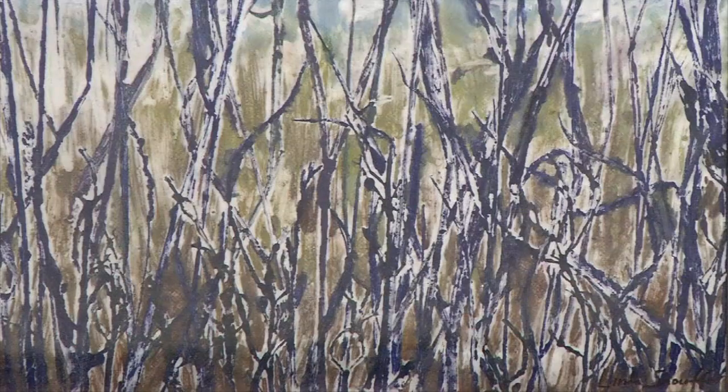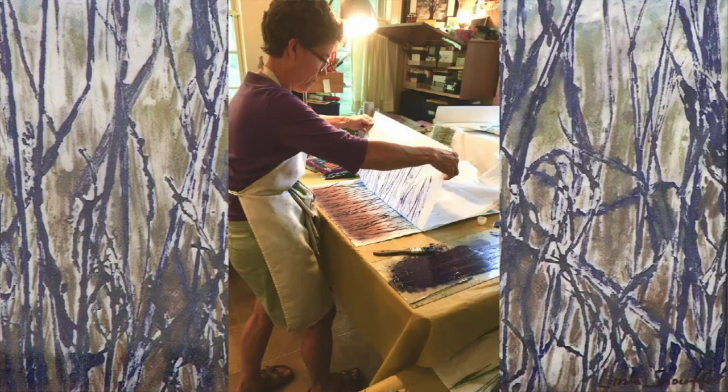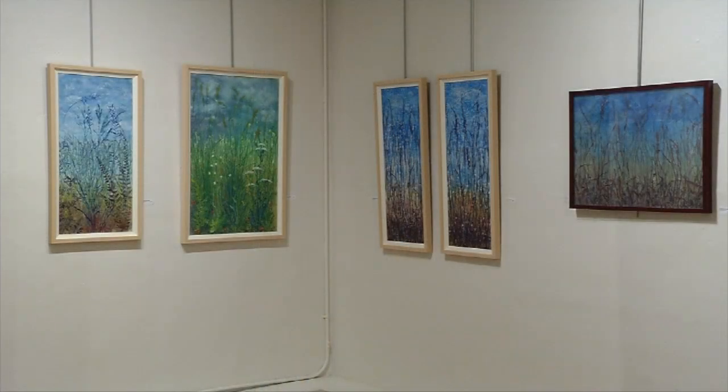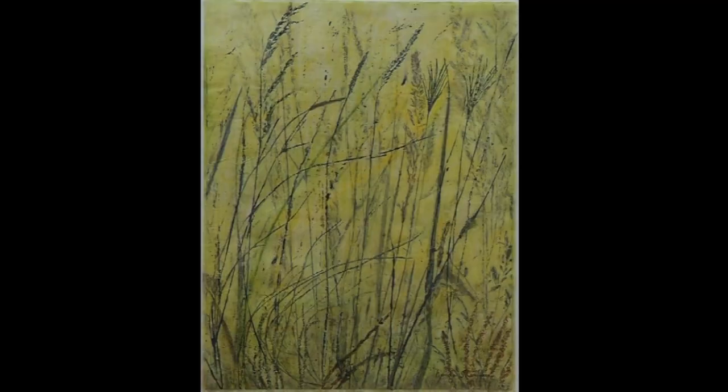The process Linda uses is fascinating and you might be interested in a demonstration and discussion she's having on Saturday, January 18th. The exhibit will be up through February 1st. For Weekend Showcase from Robin Gallery in Robbinsdale,